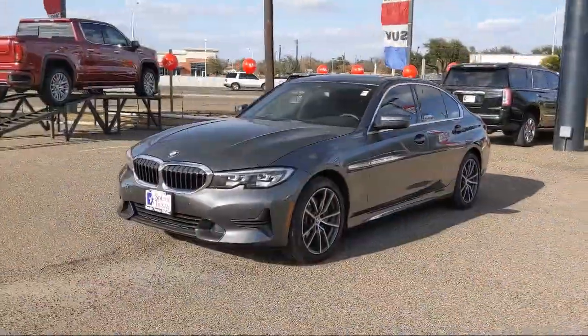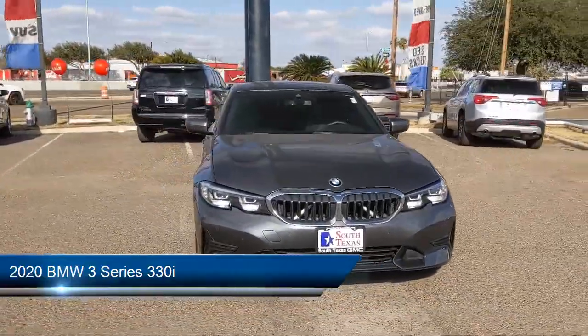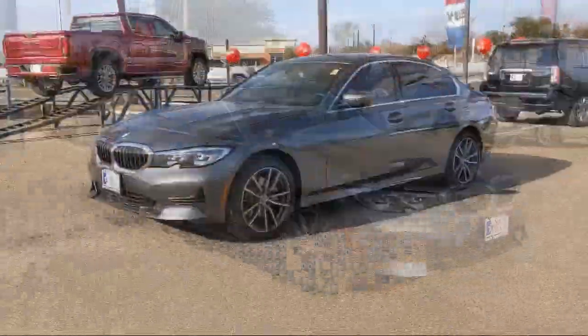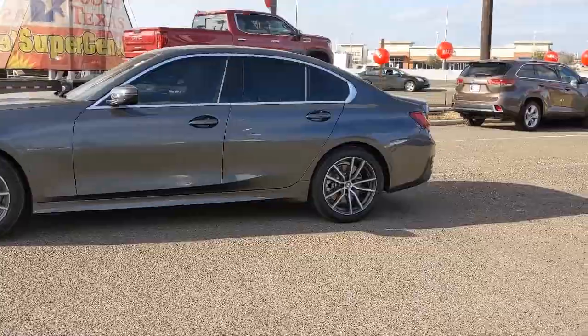Here's a look at another one of our great vehicles from our inventory. It comes equipped with a powerful and efficient turbocharged engine, power outside mirrors, stability control, navigation, leather-wrapped steering wheel, and steering wheel controls.